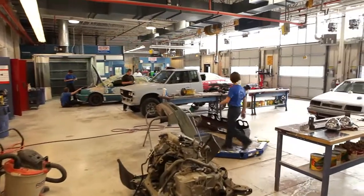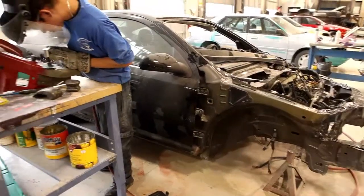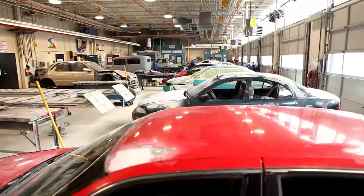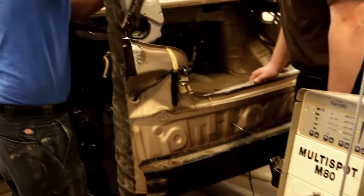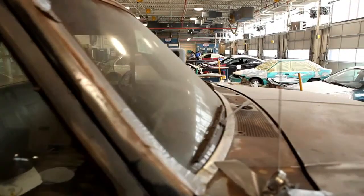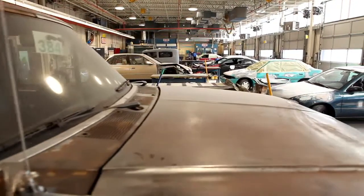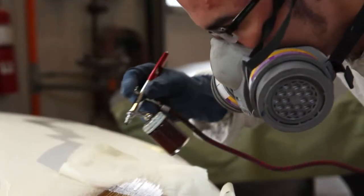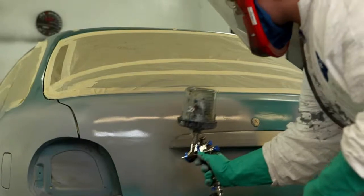Collision Repair Technology is a high-tech area that is designed to provide training for persons interested in learning damaged vehicle repair. Students will learn to repair wrecked vehicles using the latest techniques and equipment available. This technical area features a Chief Easy Liner Frame Machine, DuPont Paint System, the latest spray equipment available, and an Omni down-draft spray booth with an oven.